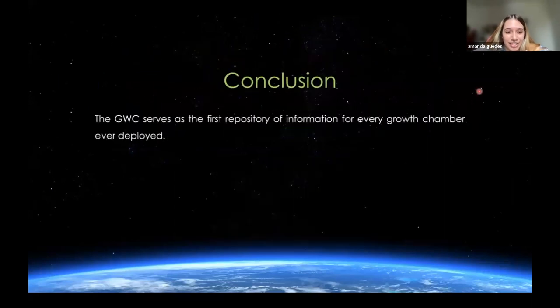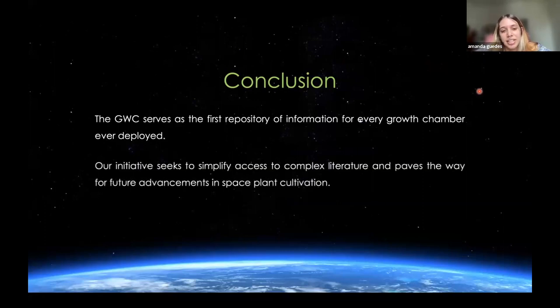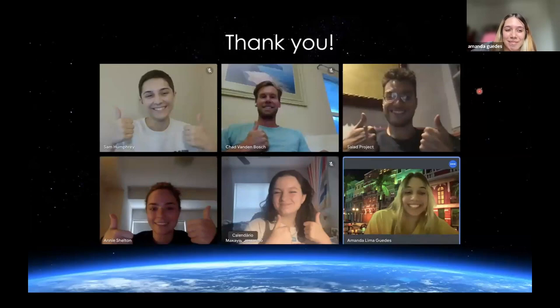In conclusion, by thoroughly describing these chambers and their associated plant growth experiments, the SALAD project facilitates easy referencing and paves the way for future advancements in space plant cultivation. Our initiative seeks to simplify access to complex literature and again pave the way for future advancements in space plant cultivation. Thank you. I wanted to thank my team — these are some members of the SALAD team — and of course, thanks to Blue Marble and the YSP.